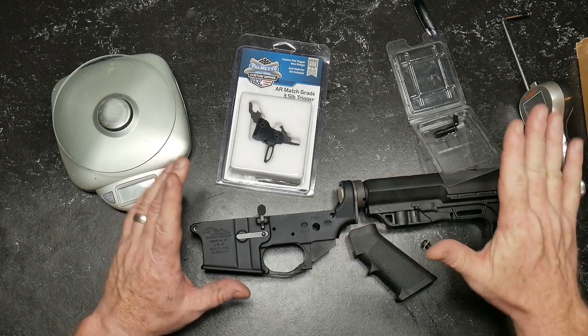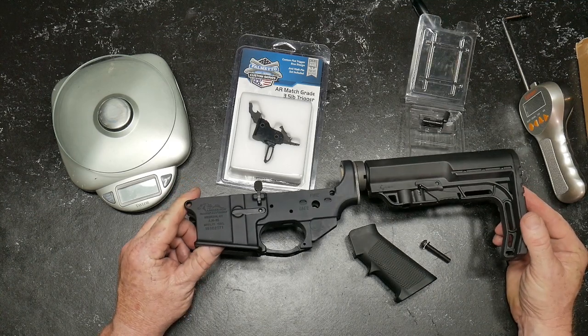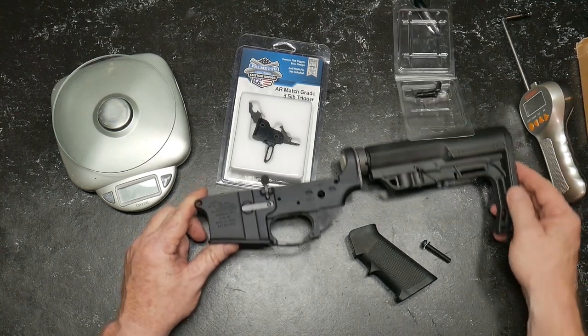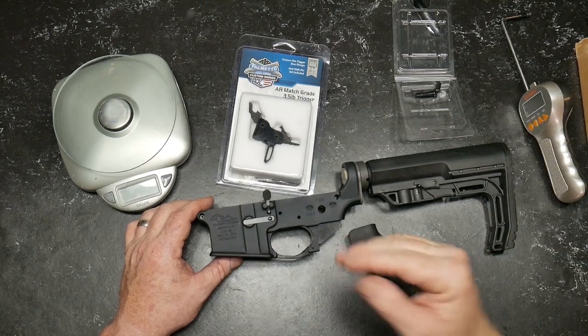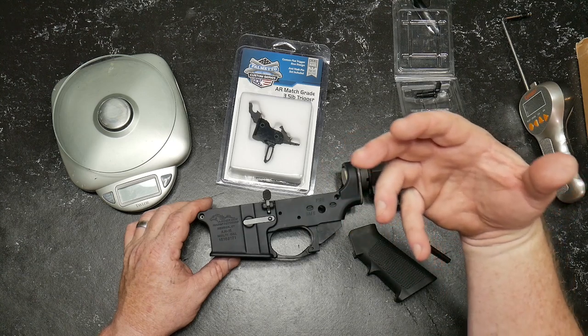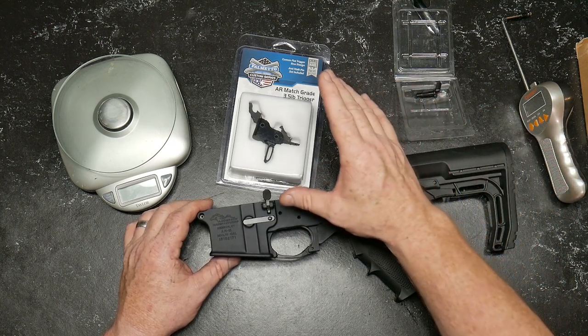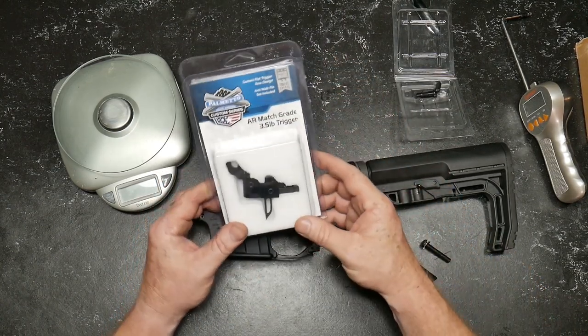On the Eco build — we nicknamed this guy Eco One. One of my good friends, BJ Weed, was like, 'Eco One's a good name.' And I was like, you know what, that is a good name. We've decided to go with a single-stage competition-level trigger. One of the triggers I thought was a really good comparison to use on an economical build was this guy right here from Palmetto State Armory.